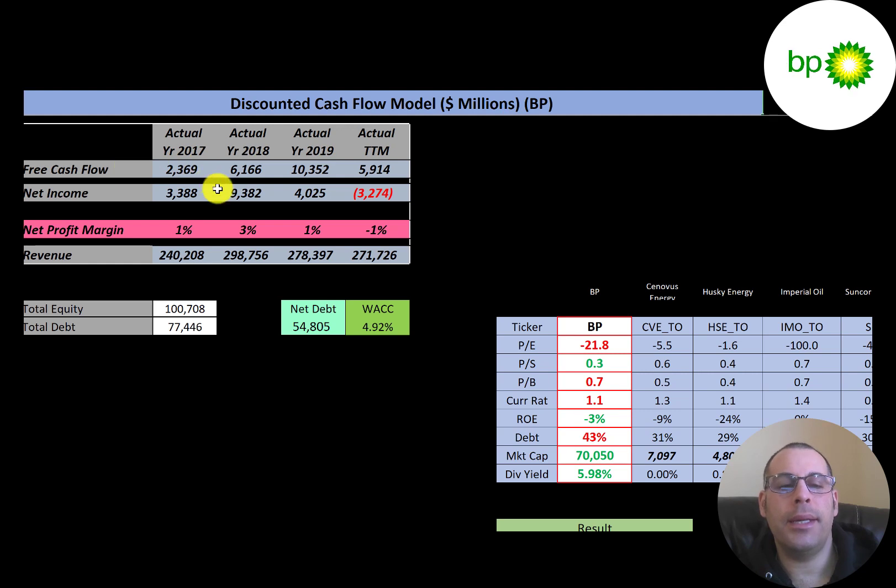The way you value a company is you estimate the free cash flows into the future and then discount that number back to today's value — that's what we're doing in this video. Free cash flow is cash flow from operations minus capital expenditures, and you can see the company has lots of free cash flow every year.